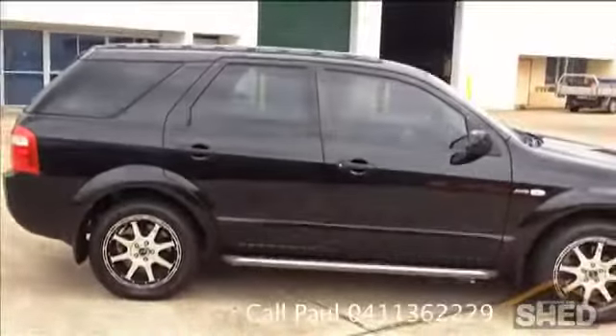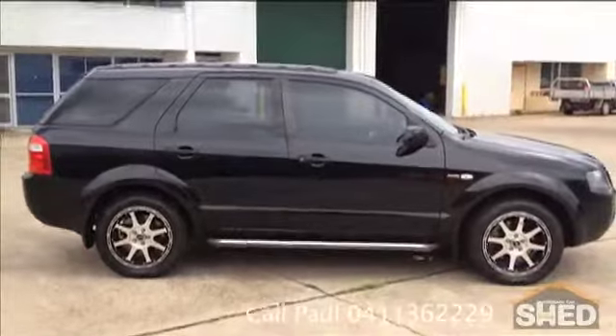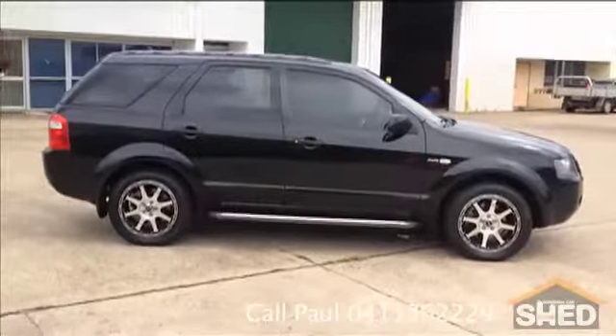If you're not familiar with this model, those are all the floor mats — we've just had the car cleaned so they're in the back. If you'd like to test drive this Territory, give Paul a call on 0411 362 229. Thank you, Brisbane Car Shed.